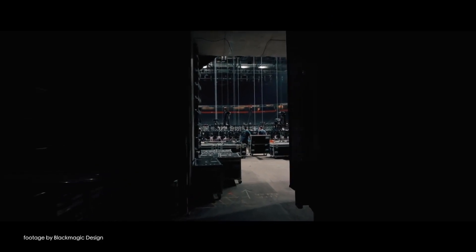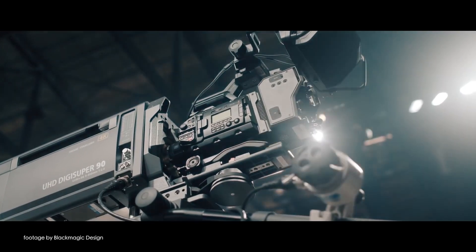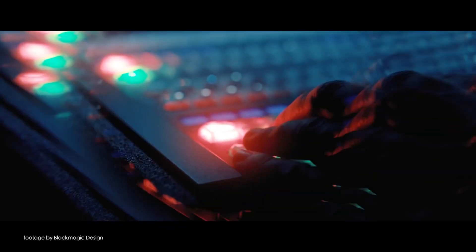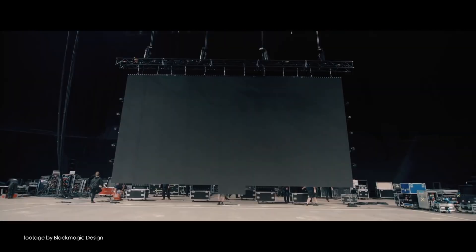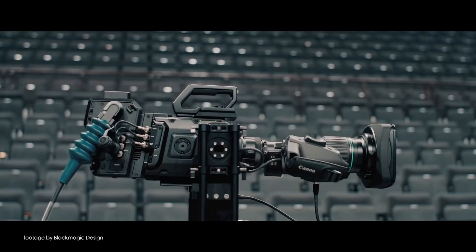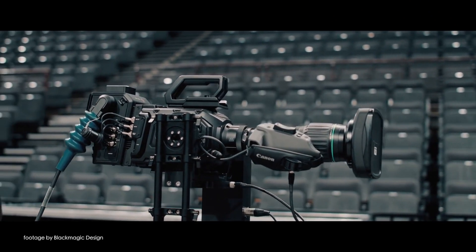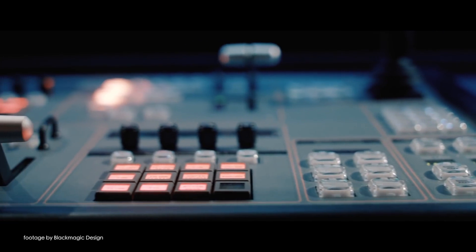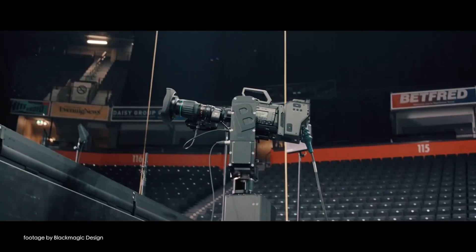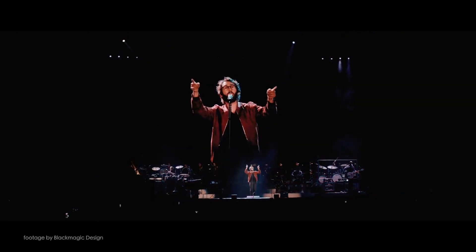In other firmware update news, Blackmagic Design released a new firmware update to their URSA Broadcast camera. New features in camera update 6.7 include Blackmagic RAW support and an all-new Demosaic algorithm that greatly improves image quality and reduces noise. Users can also burn a LUT onto Blackmagic RAW files, and B4 lens correction is also included. Other improvements include redesigned jam sync accuracy, ensuring that timecode sync is maintained between power cycles.